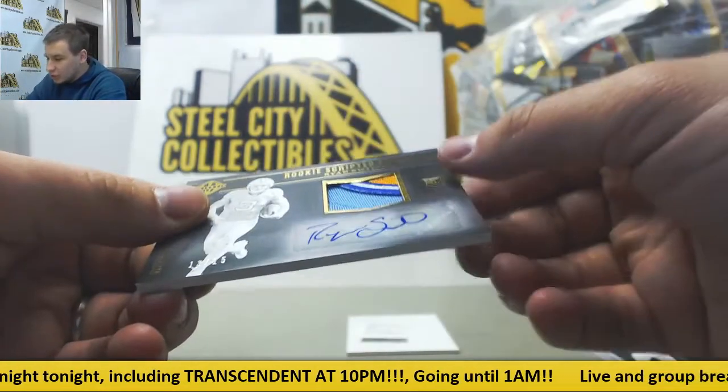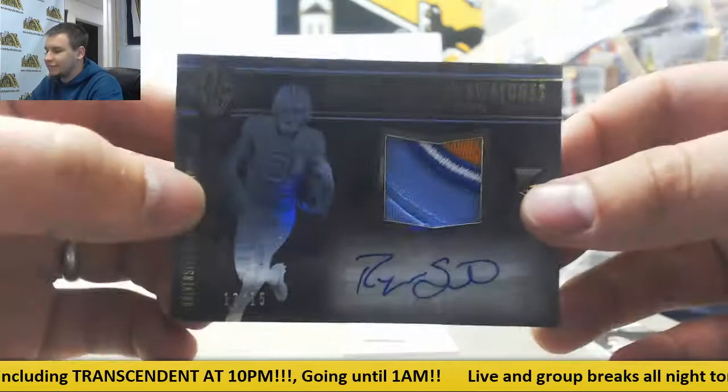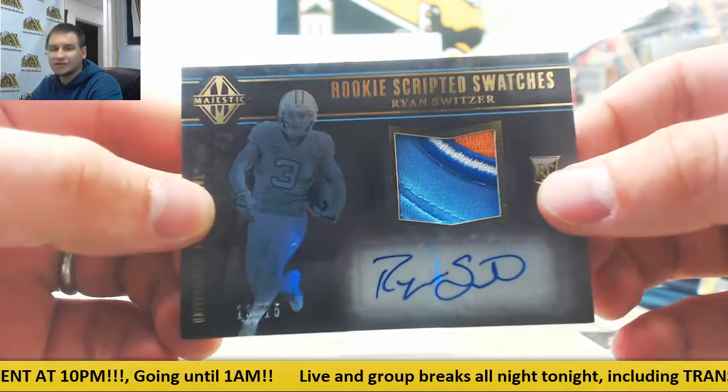Rookie patch auto, gold. This is 13 of 15 — Ryan Switzer. Nice patch on that one.